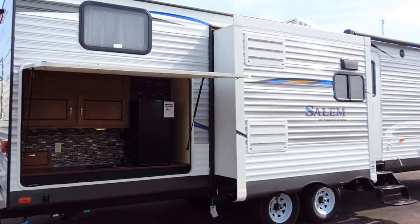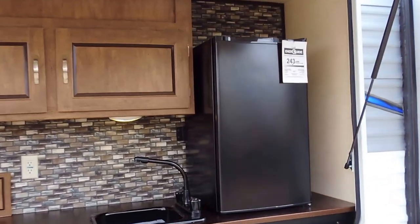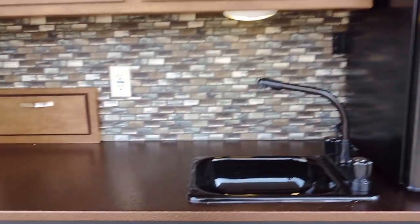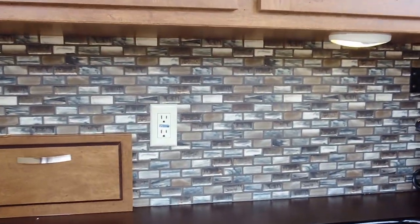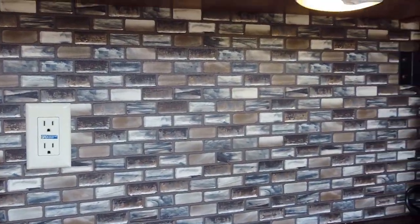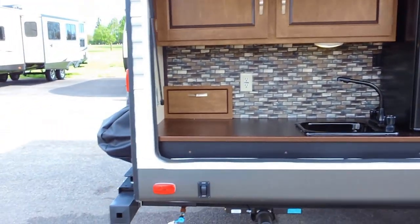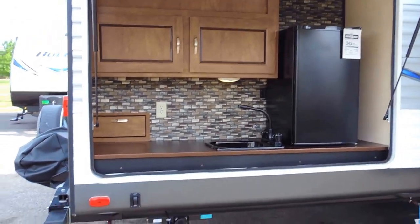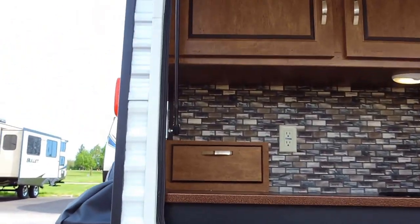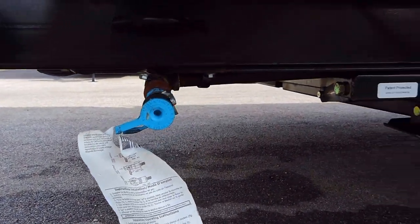It's got a 13 foot power awning with LED lights, and those LEDs change color. Here in the back, the outside kitchen has a fridge and sink with copper plated metal countertops, a tile look backsplash, LED light underneath, and overhead storage. The grill swings around and connects to the outside kitchen, and the gas line is already run all the way to the back — that's your quick connect.